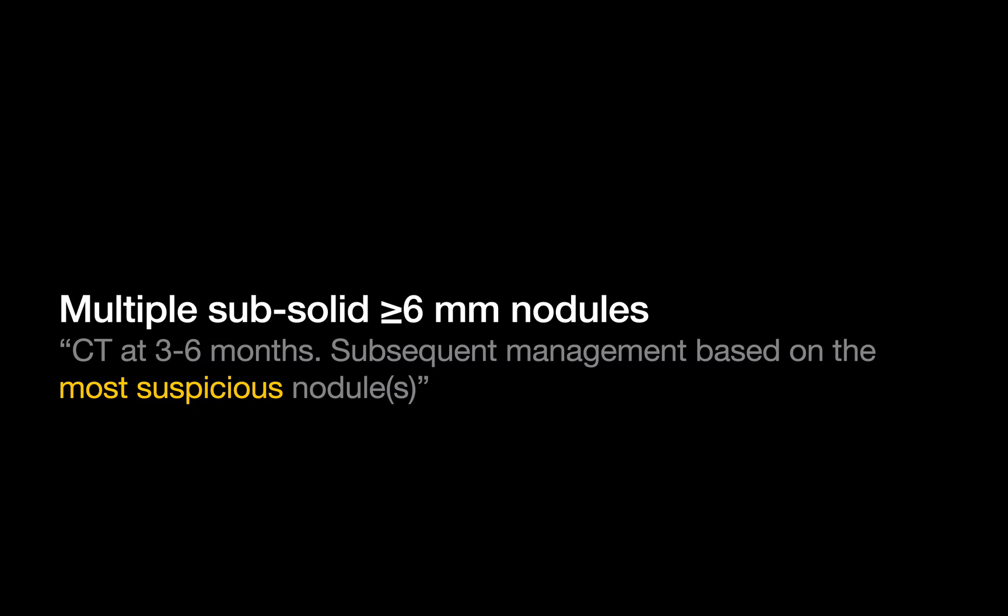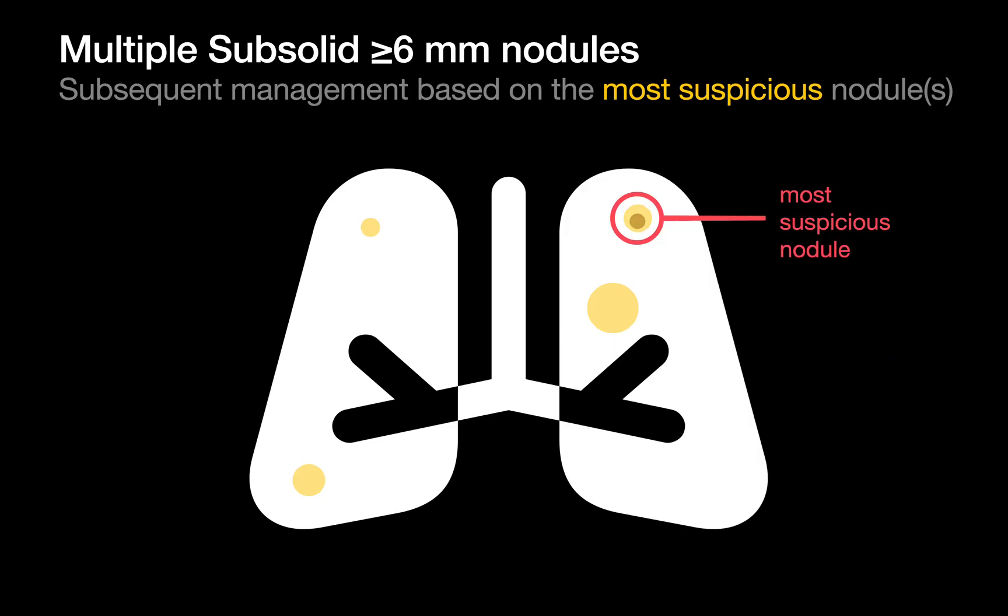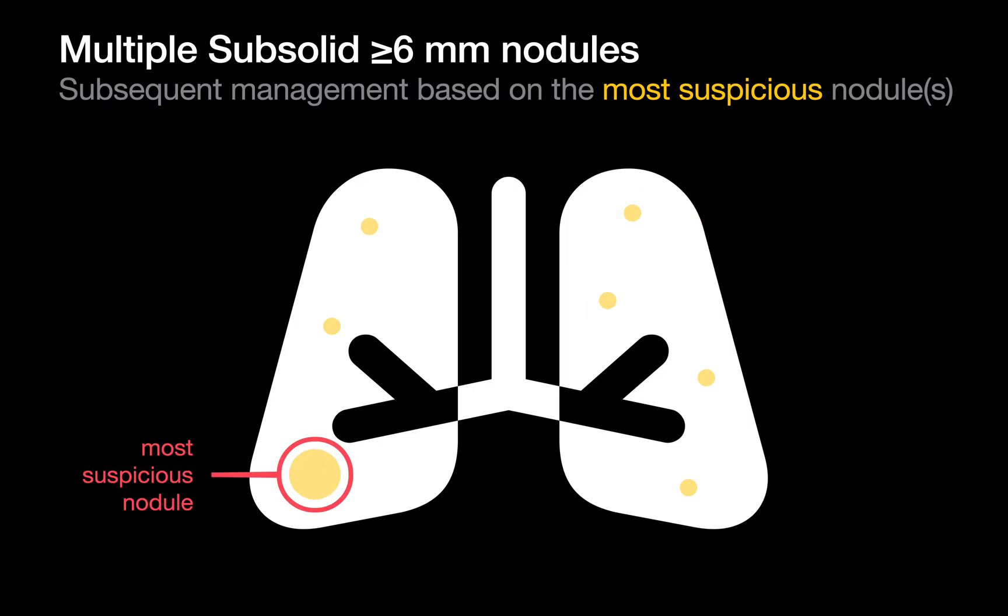Finally, let's talk about management with multiple subsolid nodules 6mm or larger. The Fleischner guidelines recommend a follow-up CT at 3–6 months for patients with multiple ground-glass and/or part-solid nodules 6mm or larger. If the nodules remain stable, further management should then be based on the most suspicious one. For example, in a case with several ground-glass nodules of varying size and one part-solid nodule — all stable at 3–6 months — management would be driven by the part-solid nodule. If there are only ground-glass nodules of different sizes, management would likely focus on the largest. Where the guidelines get a little fuzzy is with multiple subsolid nodules of similar size that are all stable at 3–6 months but none stands out as dominant. In that situation, what's the best next step?